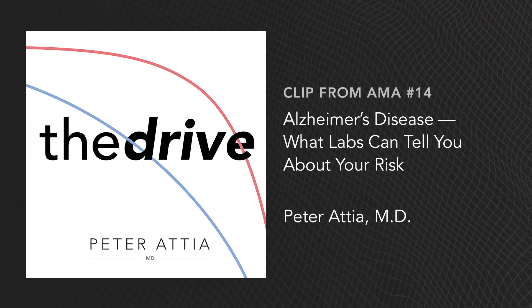With Alzheimer's disease, the genes play a much bigger role, but they're not deterministic at all. So that's an important part of testing. The other thing that we know plays an enormous role in Alzheimer's disease is metabolic health. It turns out metabolic health really matters — it is the common thread that links all of these chronic diseases. And that's why it is the fourth horseman.